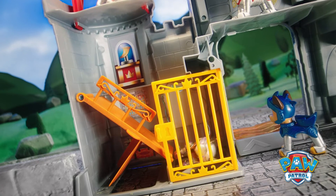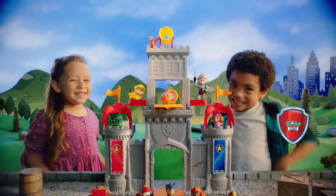Launch! And into the dungeon! We did it! New PAW Patrol Rescue Knights Castle HQ! Available now!